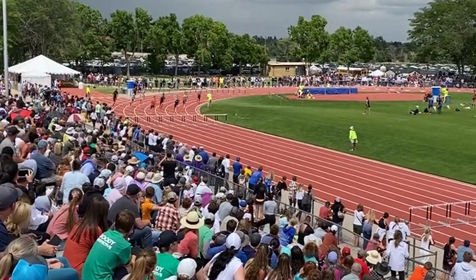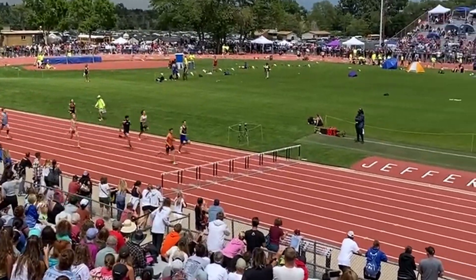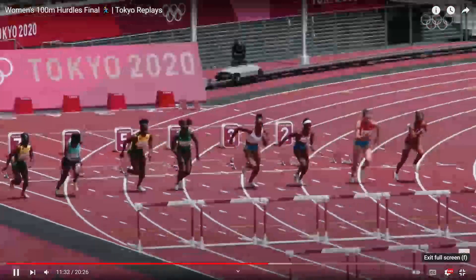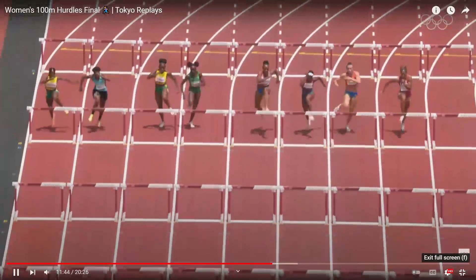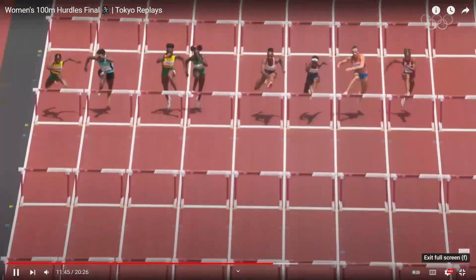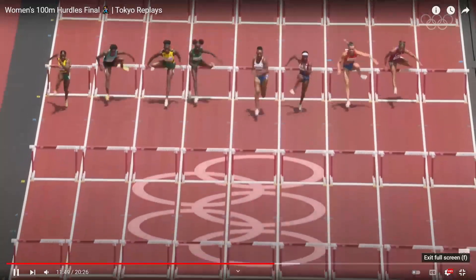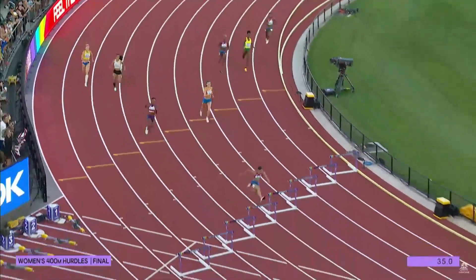High school hurdlers, especially in the United States, compete at 300 meters. Younger athletes sometimes compete at 200 meters. In most cases, there are 10 hurdles in a race. This applies to both sprint hurdle events and distance hurdle events. In the sprint events, the hurdles are closer together, and in the distance hurdles, they are spread farther apart.